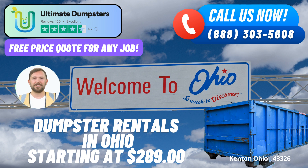Nationwide reach with local excellence. Ultimate Dumpsters takes pride in offering its services across the United States, serving over 50,000 cities spread across 50 states, and even extending to three countries. Our reliable roll-off containers cater to a diverse range of requirements, from residential waste management to commercial debris disposal. And when it comes to Kenton, Ohio, we bring the same level of expertise and reliability right to your doorstep.